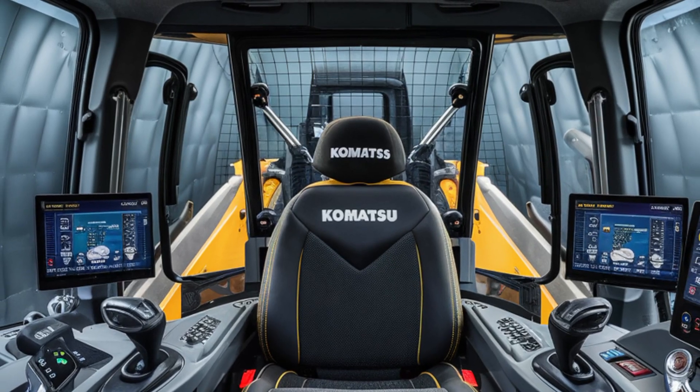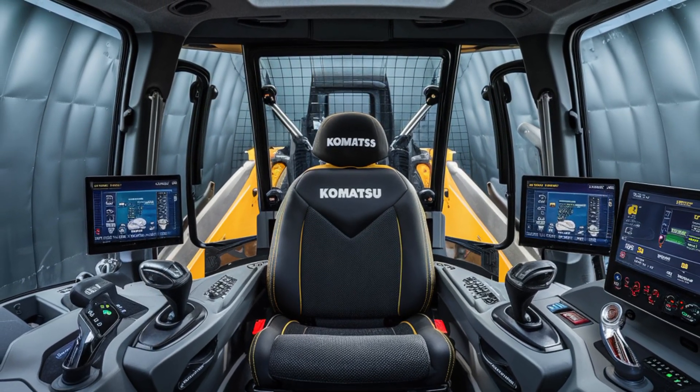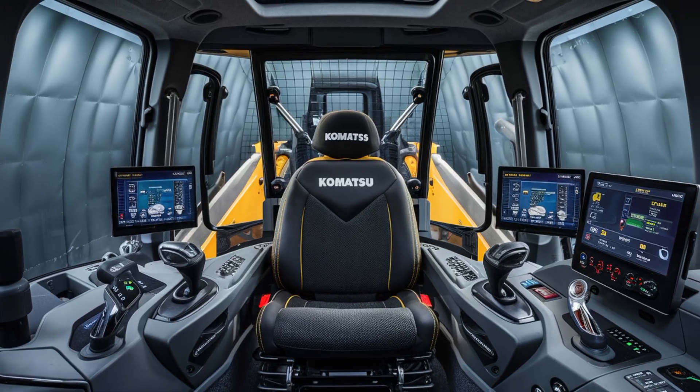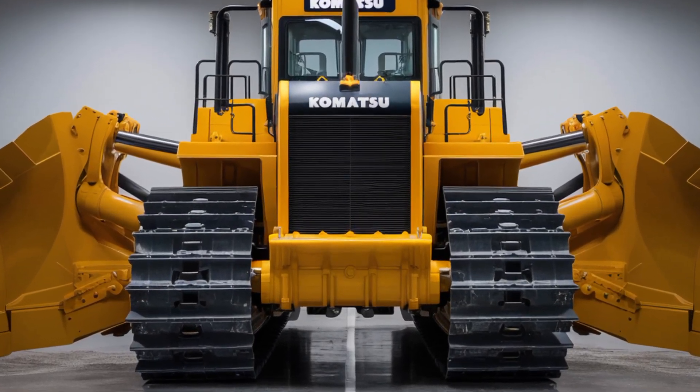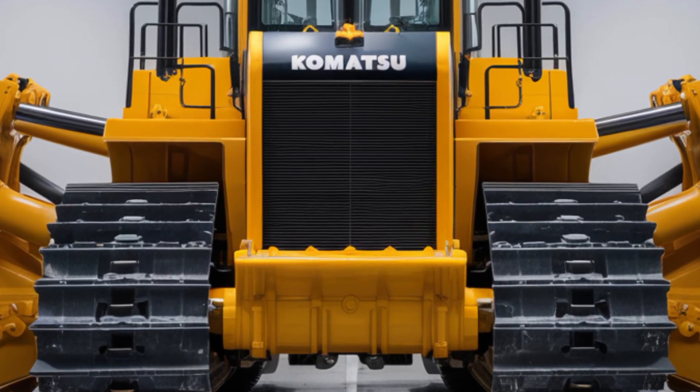The bulldozer's operating weight is around 89,000 pounds, giving it the stability and muscle to take on demanding jobs with ease. It also features automatic blade load sensing and improved hydraulics for precise control in varying soil conditions.